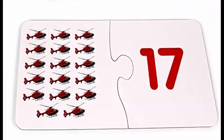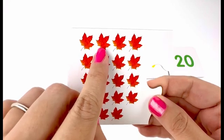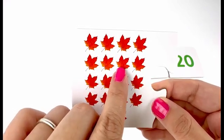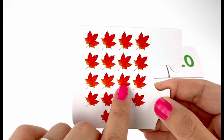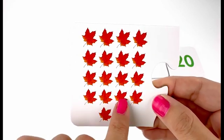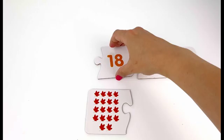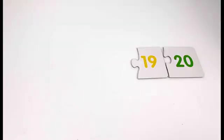On this card I have leaves — one, two, three, four, five, six, seven, eight, nine, ten, eleven, twelve, thirteen, fourteen, fifteen, sixteen, seventeen, eighteen — eighteen autumn leaves. And here is my card number eighteen.